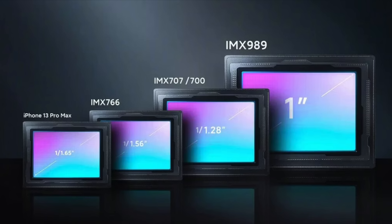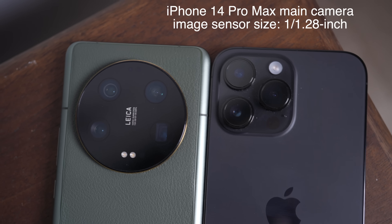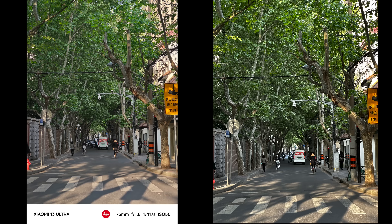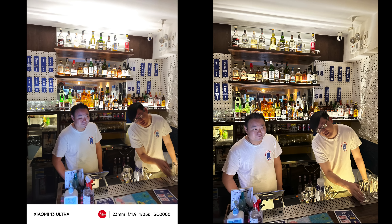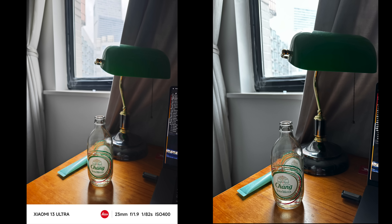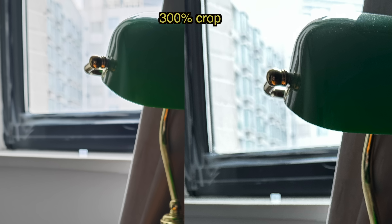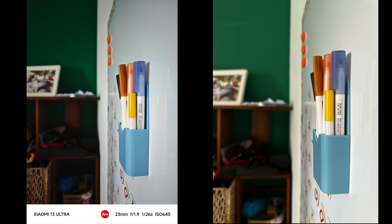On the 13 Pro, it was like 1/1.6 inch. Now this 48 megapixel main camera has an image sensor size of 1/1.28 inch, which is still smaller than the 1 inch sensor, but the gap has closed a little bit. And then you throw in a little bit of software trickery and the iPhone 14 Pro Max produces very strong, mostly natural-looking bokeh that you would expect from a 1 inch sensor.